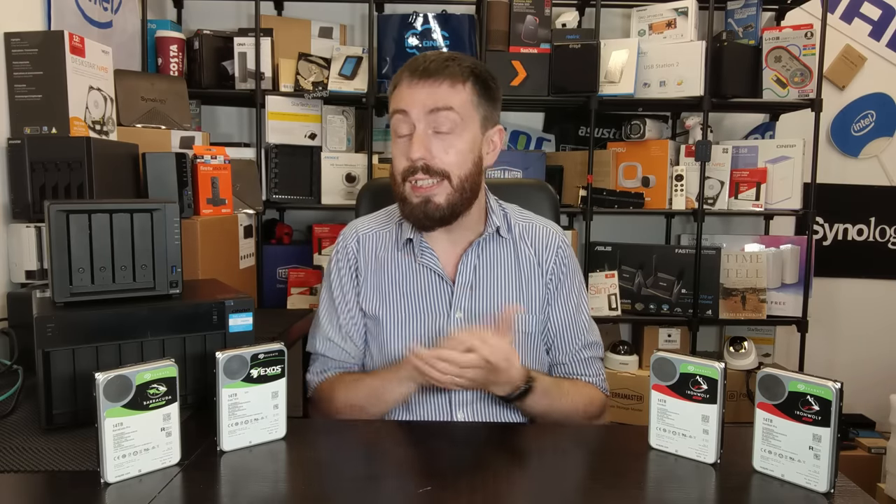So is that the main reason Seagate jumped ahead of pretty much everyone right now in terms of hard drives? No — there are a few other things to bear in mind. One of them, I'm sure you're screaming at the camera right now: shingled magnetic recording.